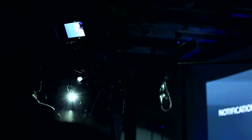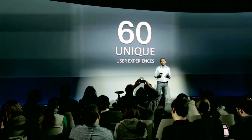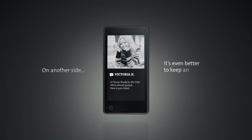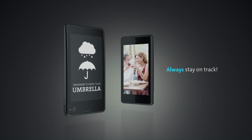But the YotaPhone, after we got the prototype, surprised all of us. Today, with the first generation of YotaPhone, there will be 60 unique user cases and features. There are 60 unique features which only YotaPhone can offer to consumers, and which make our relationship with smartphones much better.